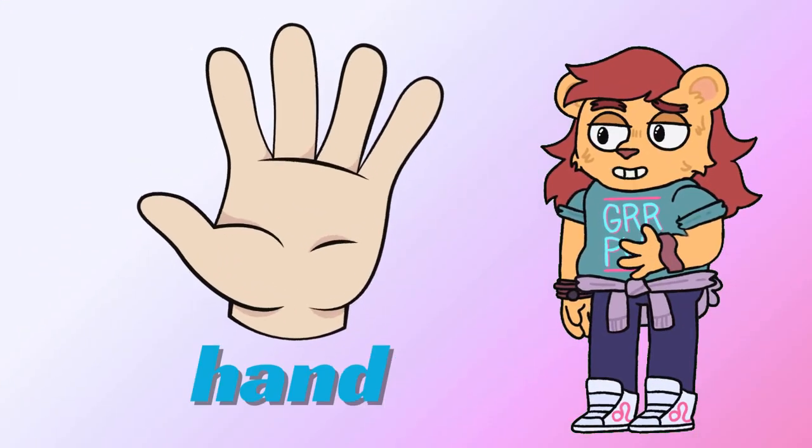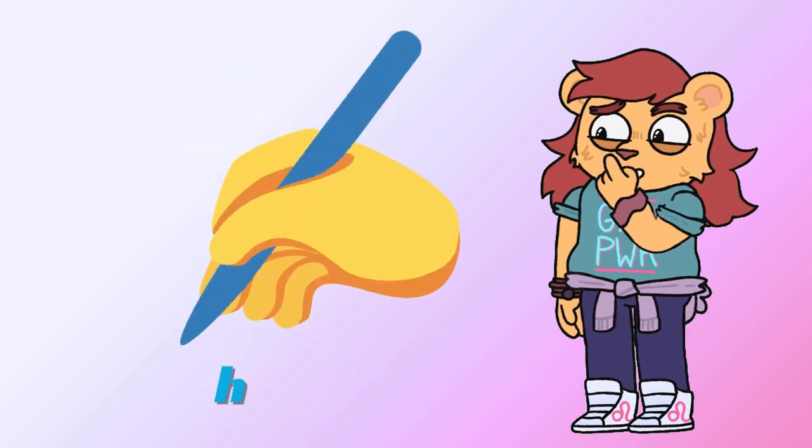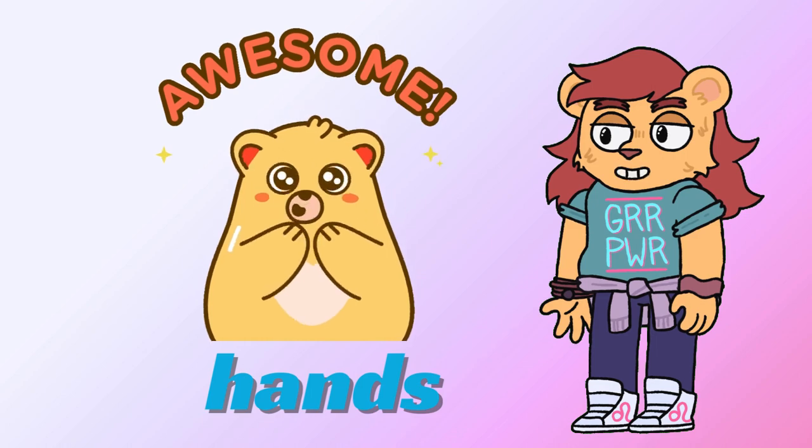Next, let's talk about our hands. These are our hands. Hands help us hold things and clap. Let's give a big clap for our hands. Hands are so helpful and fun.